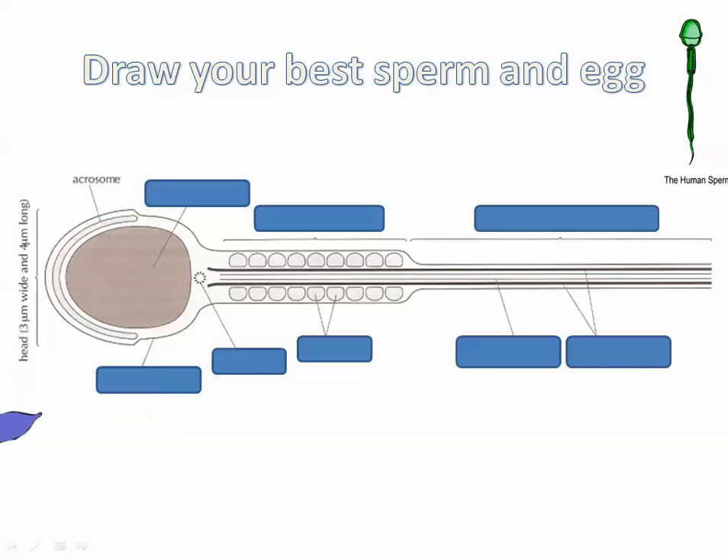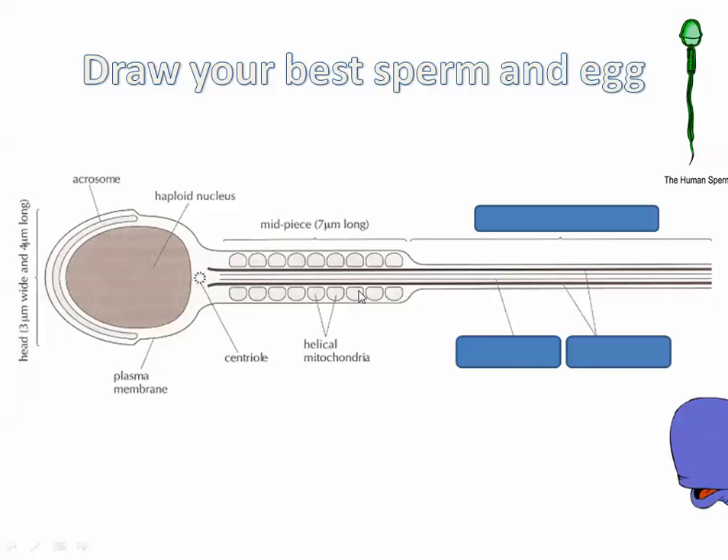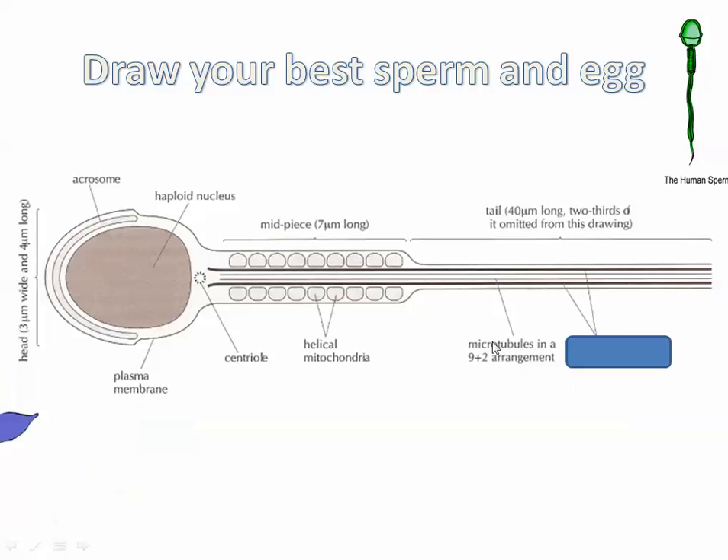This tail actually goes pretty far out — use this scale here to try to figure out how long that is. The acrosome is a cap; it's part of the acrosome reaction. When this gets removed, there are enzymes — proteases, protein-digesting enzymes — which will help them digest a hole through the outer layer of the ovum when they're trying to get in there. The haploid nucleus contains 23 chromosomes for humans. The plasma membrane — we like to say that instead of cell membrane. Centriole, helical mitochondria, long tail, and a few microtubules.